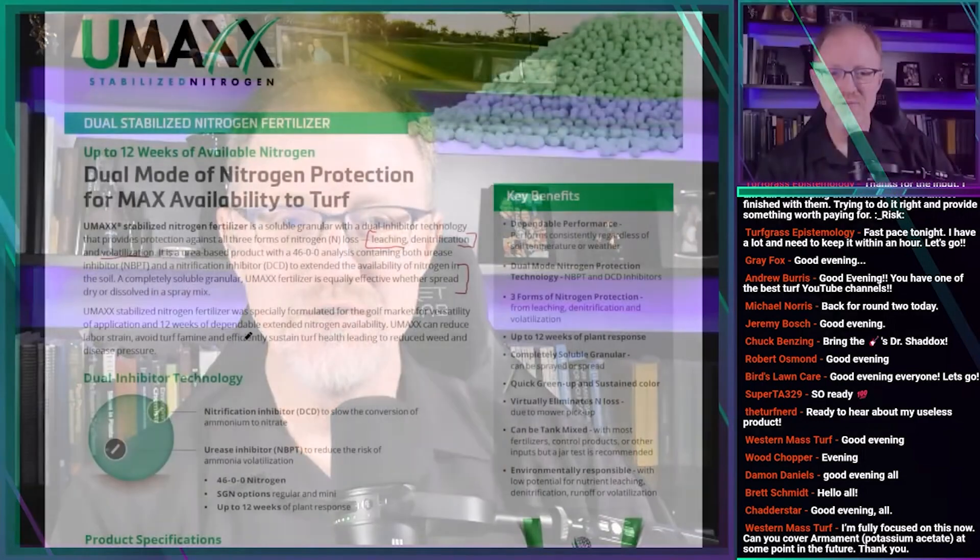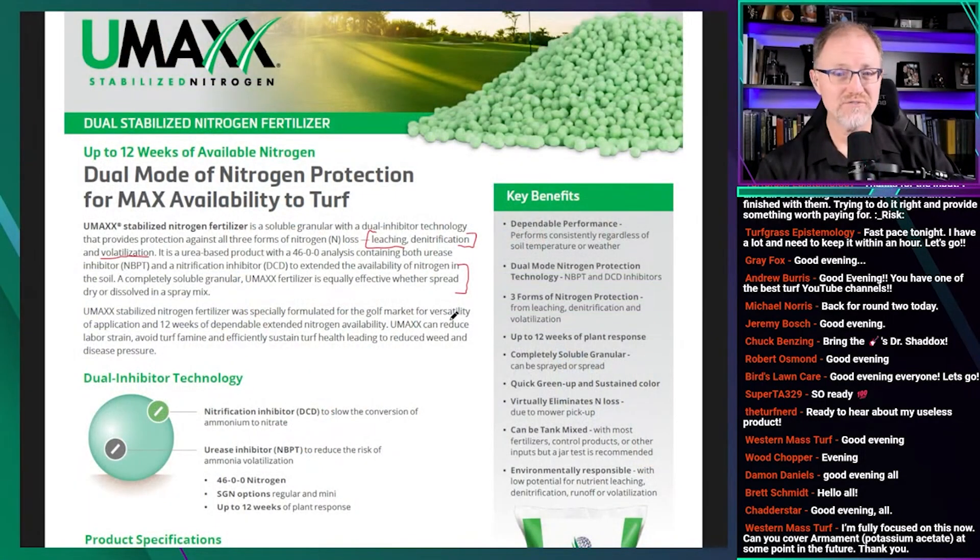UMAX stabilized nitrogen fertilizer, especially formulated for the golf market, claims versatility of applications and 12 weeks of dependable extended nitrogen availability. UMAX can reduce labor strain — that's a claim. Avoid turf famine — that's a claim. And efficiently sustain turf health leading to reduced weeds — that's a claim — and disease pressure. A lot of claims in there with no evidence whatsoever.